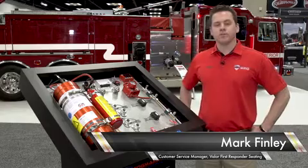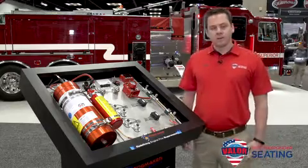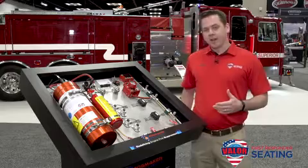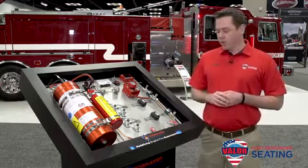Hi, I'm Mark Finley, the customer service manager at USSC Group, and today I'm here at FDIC to talk to you about the Fogmaker Water Mist Fire Suppression System. This system is used primarily to put out engine compartment fires in the transit, mining, forestry, and really any industry that requires heavy equipment.